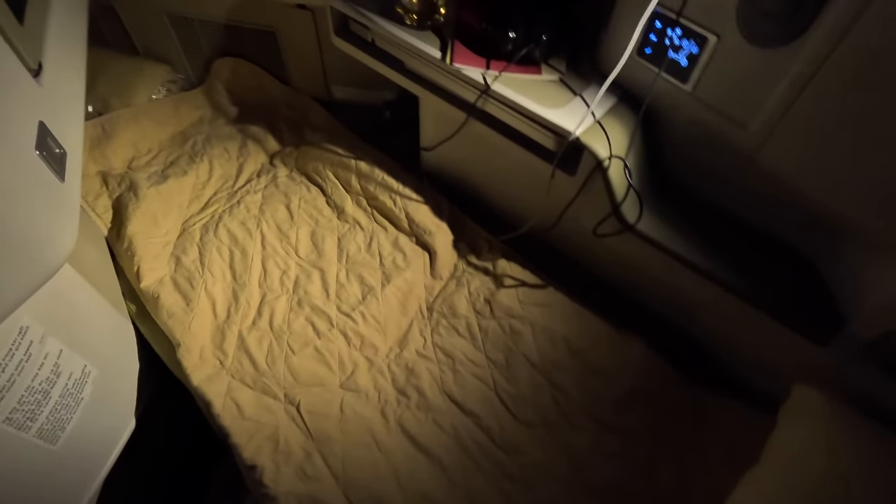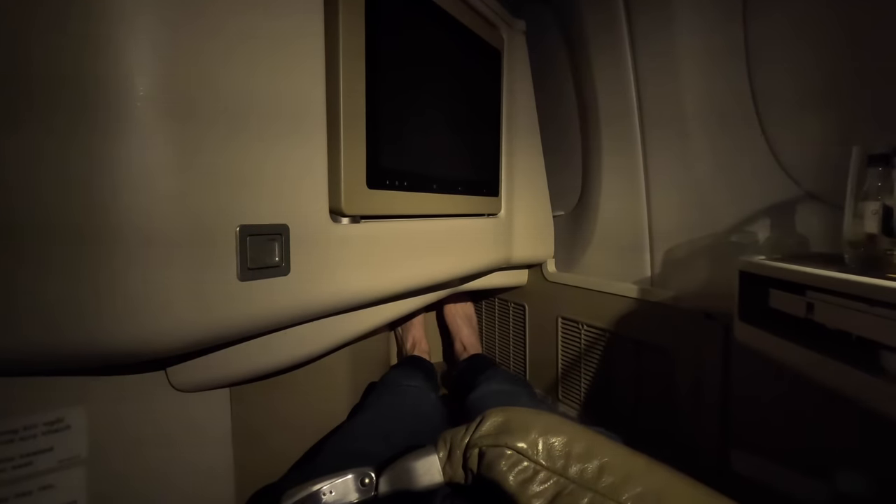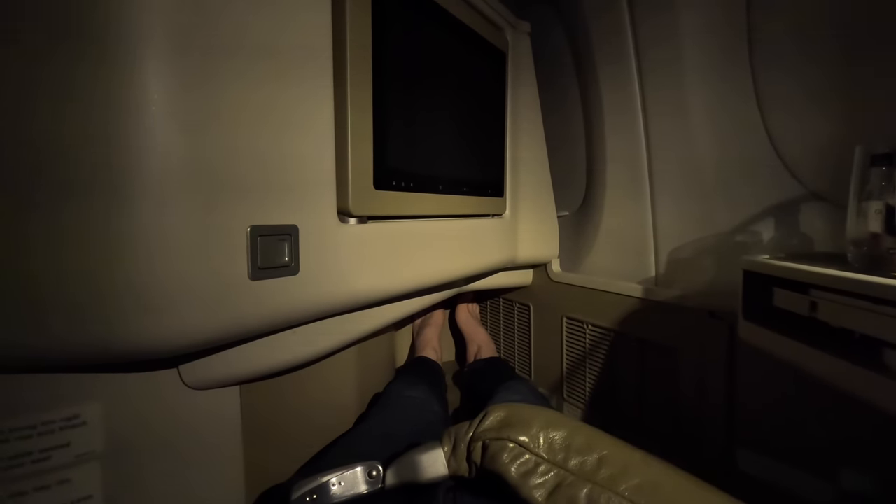The cabin was on the warmer side and as mentioned there are no individual air vents, so I lost the socks. They put a thin cover over the mattress, although I doubt it does a whole lot. The actual seat cushion underneath is perfectly soft enough though.